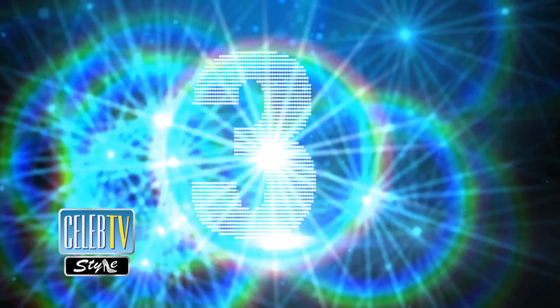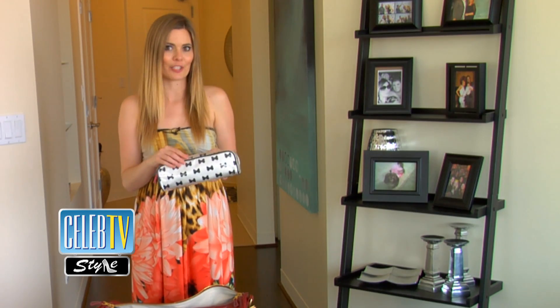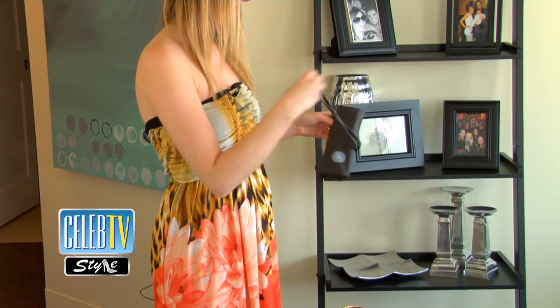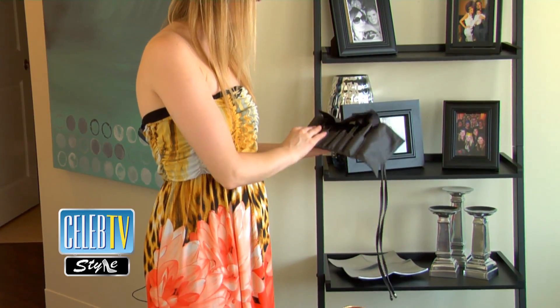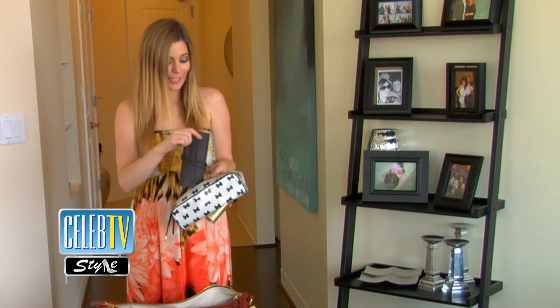Tip three: there's nothing wrong with a little touch up. So I make sure I carry all of my essentials in a cute little bag. I've got travel hairspray and my Glamaloft makeup brushes. These babies are perfect for on the go. I can touch up, plus I look amazing and boom, I'm ready for a night on the town.